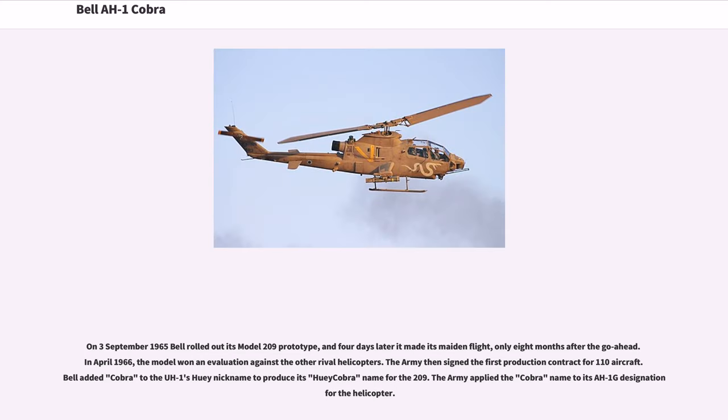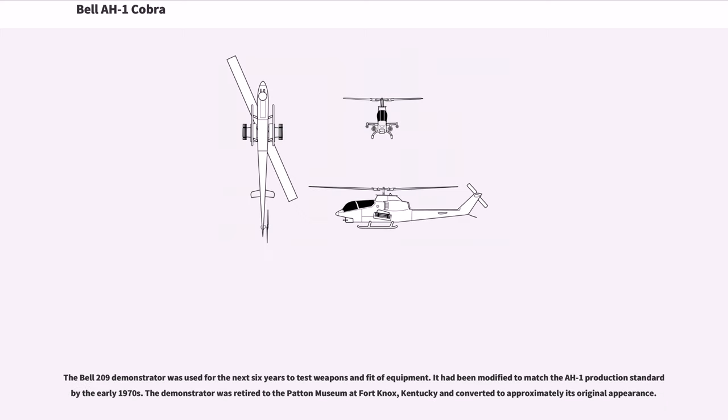On September 3, 1965, Bell rolled out its Model 209 prototype, and four days later it made its maiden flight, only eight months after the go-ahead. In April 1966, the Model 209 won evaluation against the other rival helicopters. The Army then signed the first production contract for 110 aircraft. Bell added Cobra to the AH-1's Huey nickname to produce the Huey Cobra name for the 209, and the Army applied the Cobra name to its AH-1G designation. The Bell 209 demonstrator was used for the next six years to test weapons and fit of equipment.